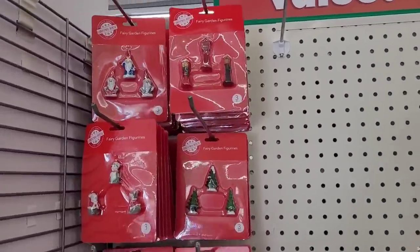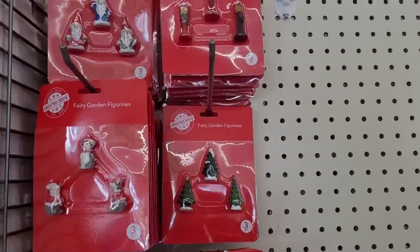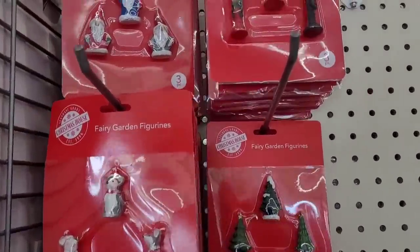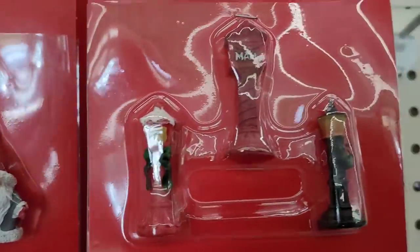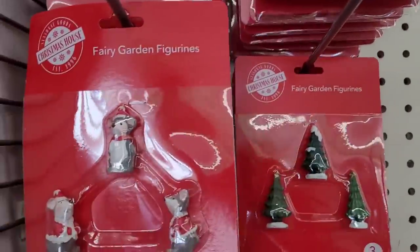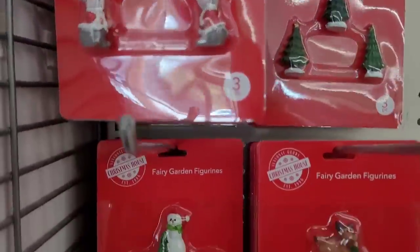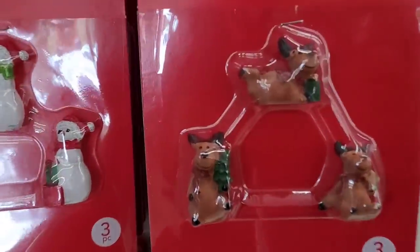Hi everyone, welcome back to my channel! Today we're in Dollar Tree over here on this end cap, and I'm seeing things I haven't even seen yet. I got the little gnomes — these are the fairy garden figurines — and they are absolutely so cute. I hadn't seen those. Look at those little deer!